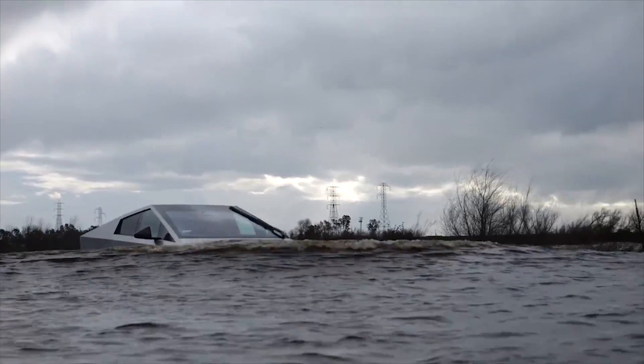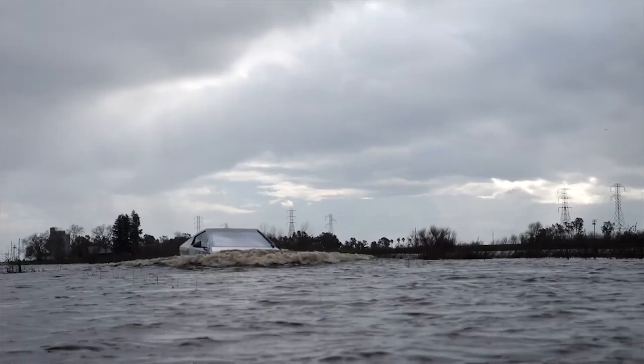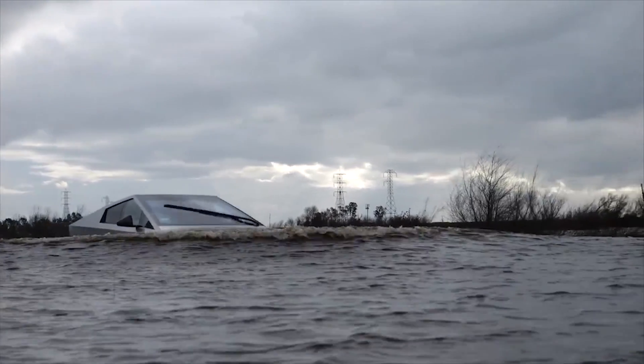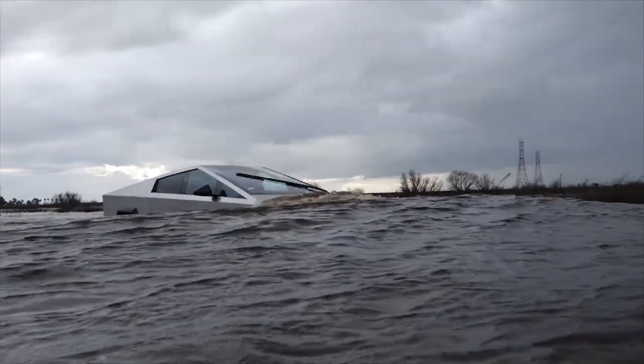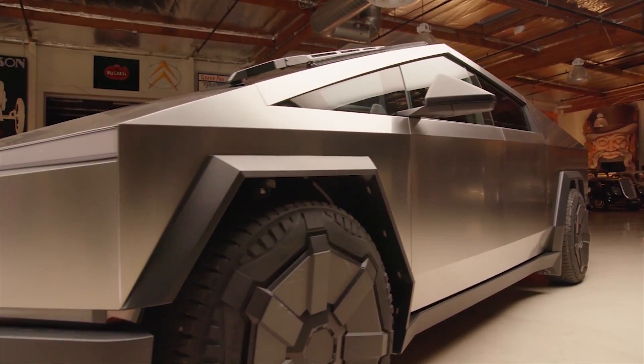Videos of the test were astounding as the Cybertruck could be seen still driving through a flooded area despite only a portion of its body being visible above water. Such a test, if any, suggests that Elon Musk's vision of a boat mode for the Cybertruck may eventually be feasible.